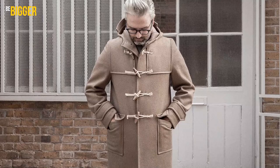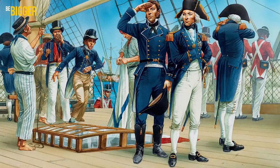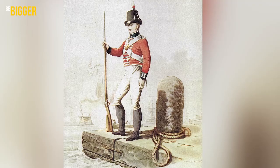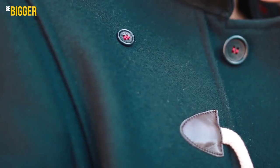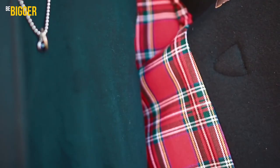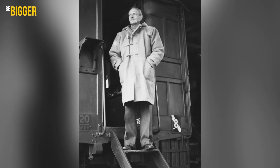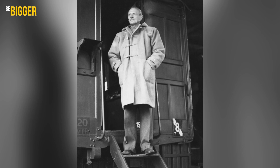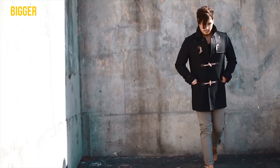A duffel coat is a legendary casual model that came into civilian fashion from military clothing. It originally appeared as part of the uniforms of the British Royal Navy during World War I. The duffel coat is also known as the Montgomery coat, named after British Field Marshal Sir Bernard Montgomery, who never missed a chance to wear it. The iconic buckle is designed so that it can be buttoned and unbuttoned with gloves on.